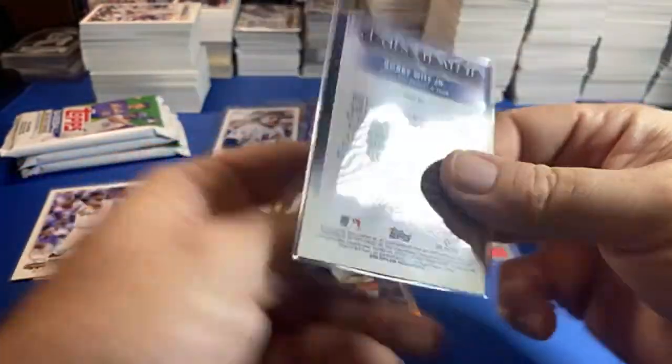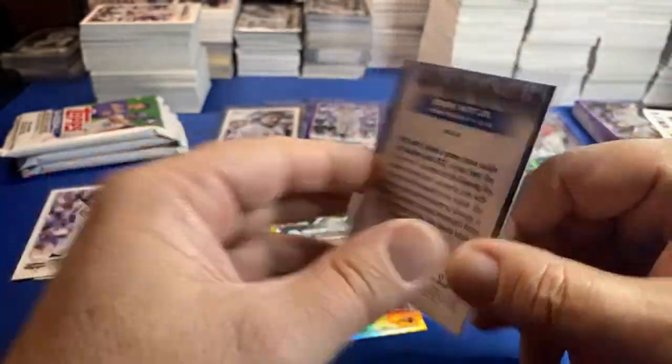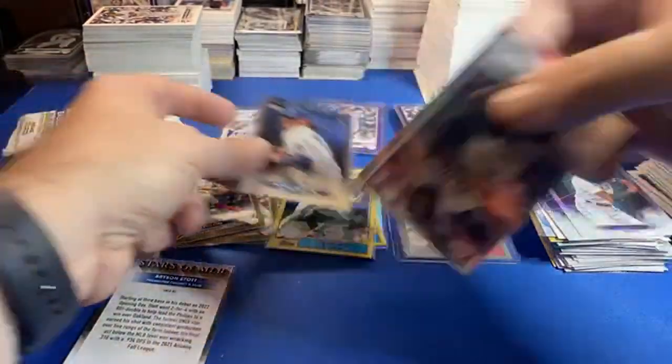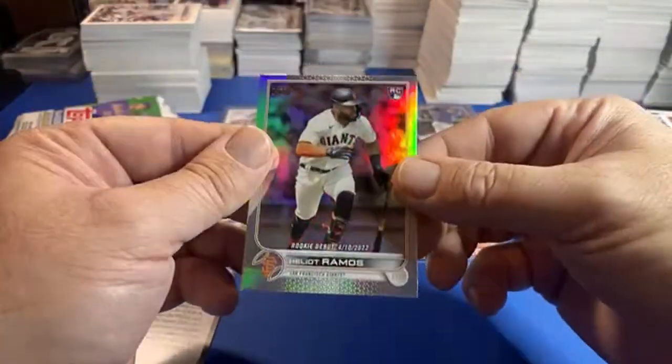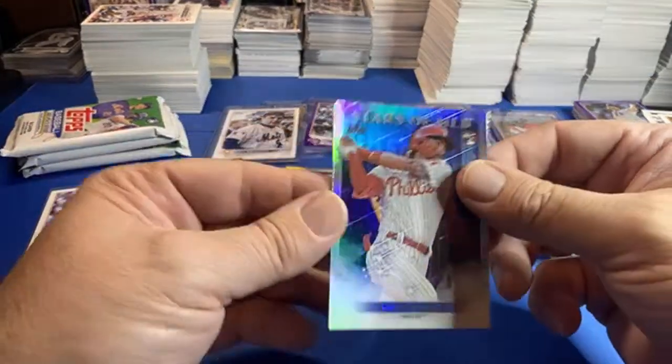Bobby Witt chrome — maybe it's not centered that great on the back, but on the front it looks pretty good. I love those chrome cards. Ramos rainbow foil. JT loves those cards — I do too. Those chrome Stars of the MLB are cool; the paper ones not so much.